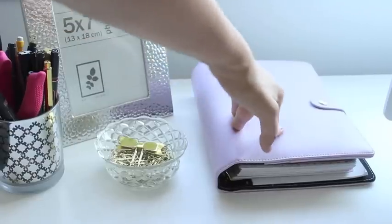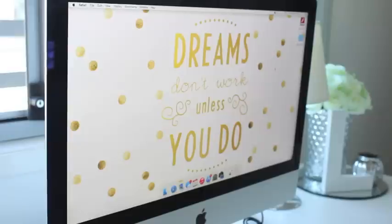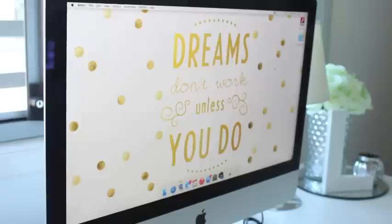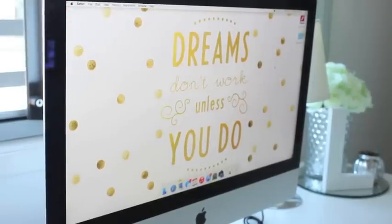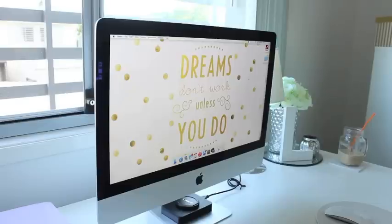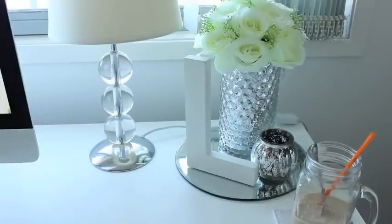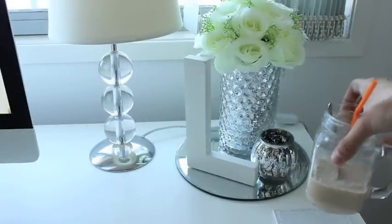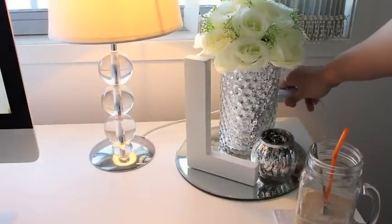I have my iMac — this is the 21.5-inch, I believe. I'm not 100% sure of the size but it isn't the 27-inch, as that was a little too big for my liking. I've had this for about two years and it's served me really well. This is what I film on and edit my videos on. I left a little bit of room behind my computer because that's where I place the tripod and camera I'm using to film right now. In this corner of my desk I also have my iced coffee because I always have some kind of drink with me.